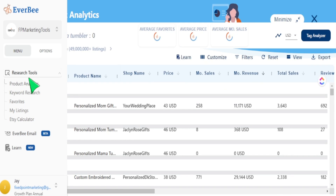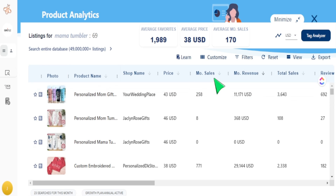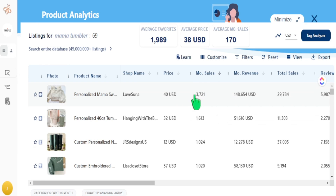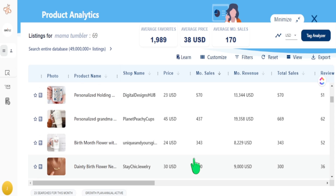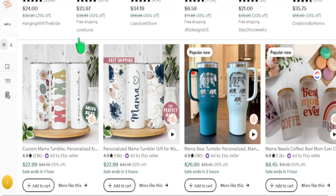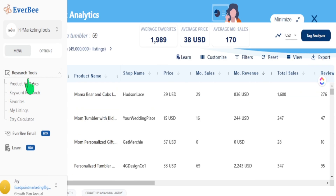I go to the product analytics tool, and from here I want to see what could be a possible trending product. Typically people will go to monthly sales and see how many things sold for the month. But as you can see, this kind of goes outside the actual search phrase you're typing in — it's not necessarily showing the Mama Tumblr results I want.